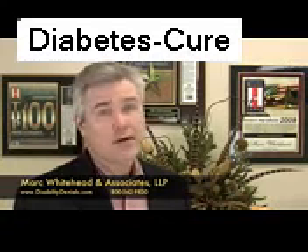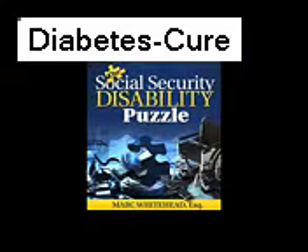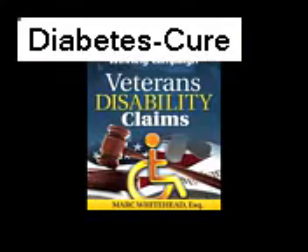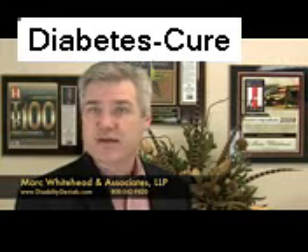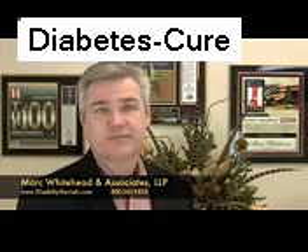For more information, download one or all of our three free e-books: The Social Security Disability Puzzle, Disability Insurance Policies: How to Unravel the Mystery, or Veterans Disability Claims: Strategies for a Winning Campaign, by visiting www.DisabilityDenials.com for a free downloadable copy, or call 1-800-562-9830 to discuss your particular disability issue. I'm Mark Whitehead. Thank you.